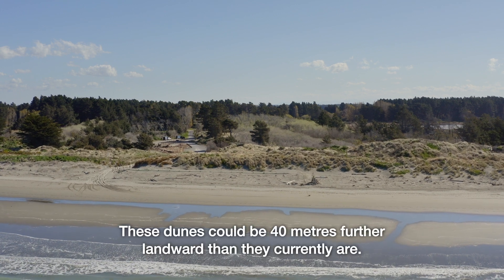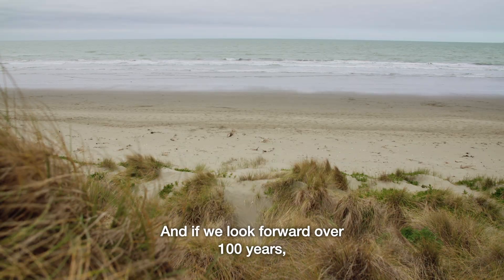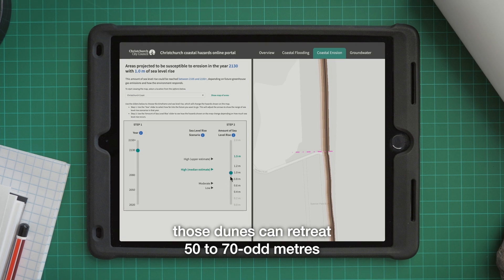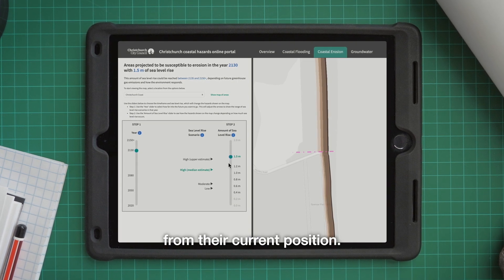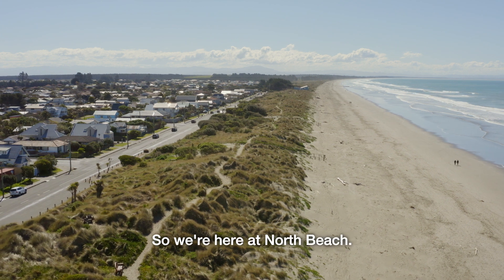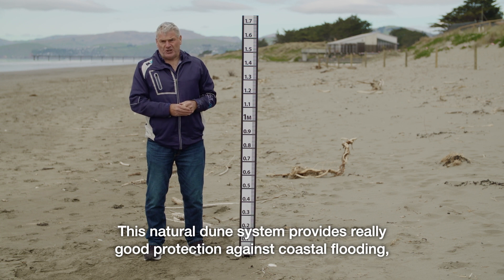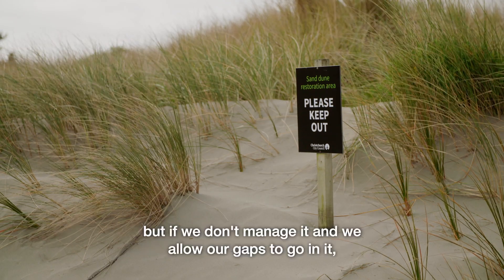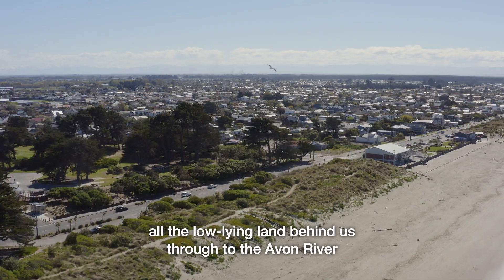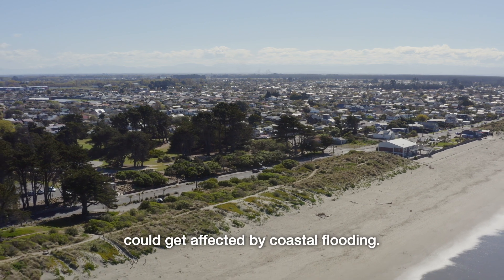These dunes could be 40 metres further landward than they currently are. And if we look forward over 100 years, those dunes could retreat 50 to 70 odd metres from their current position. We're here at North Beach where this natural dune system provides really good protection against coastal flooding. But if we don't manage it and we allow gaps to develop, all the low-lying land behind us through to the Avon River could get affected by coastal flooding.